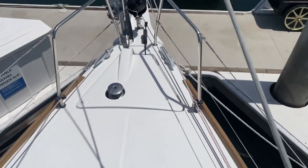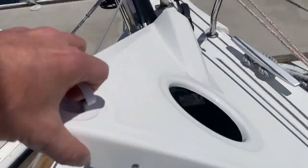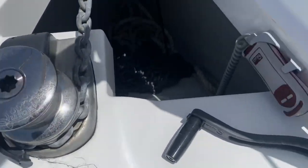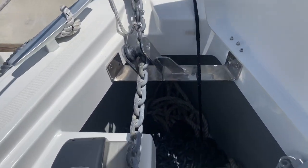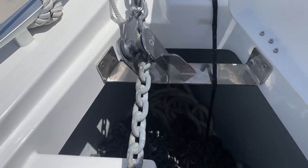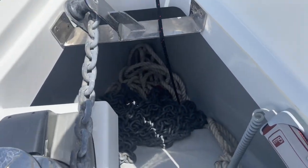Stepping forward, you can take a look at the windlass here. You've got your remote control right there, and then you can also manually crank this with the winch handle if you need to. You can see how the bow roller runs through this, right to the windlass, and then the anchor locker, which has a lot of space.